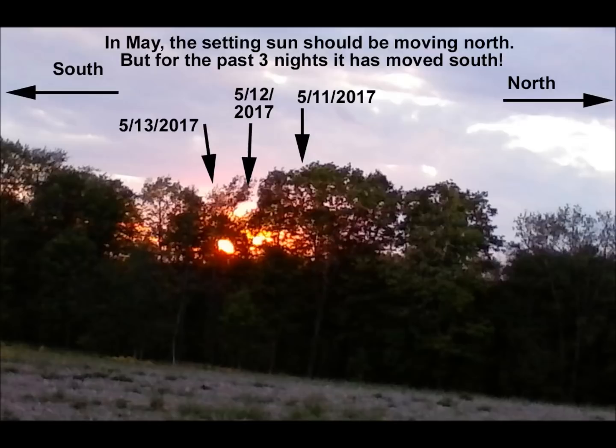I took this photo last May because the setting sun was moving southward each evening rather than north. For three days in a row, the sunset was actually further south than the previous night — going the opposite direction.